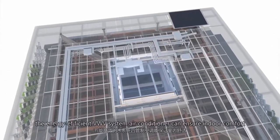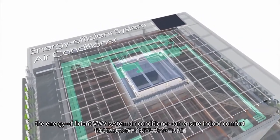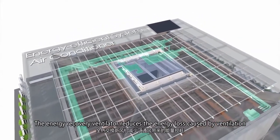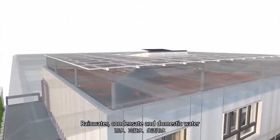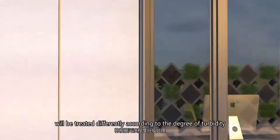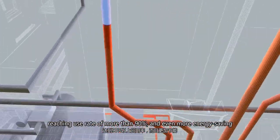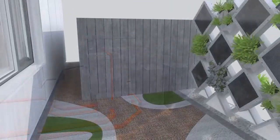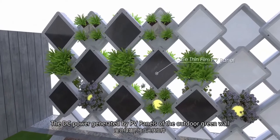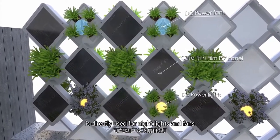When the weather is hot, the energy-efficient VWV system air conditioner can ensure indoor comfort, and the energy-recovery ventilator reduces the energy loss caused by ventilation. Rainwater, condensate and domestic water will be treated differently according to the degree of turbidity, reaching a use rate of more than 90%. The DC power generated by PV panels of the outdoor green ball is directly used for night lights and fans.